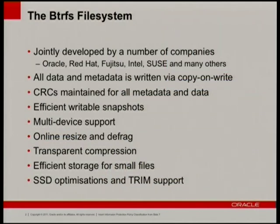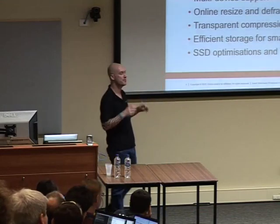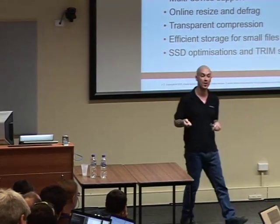Until recently we could tell you when the data had gone pear-shaped but couldn't do anything about it. Now we can. I'm not going to spend a lot of time talking — I'm going to spend more time actually showing you BtrFS. We have efficient writable snapshots, snapshots of snapshots, snapshots of snapshots of snapshots, and subvolumes.